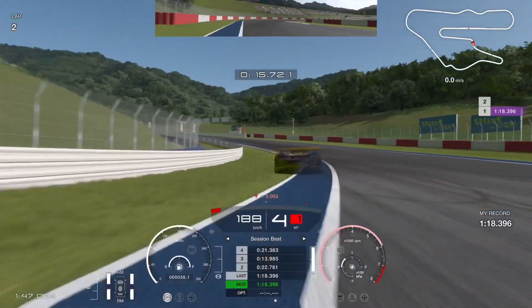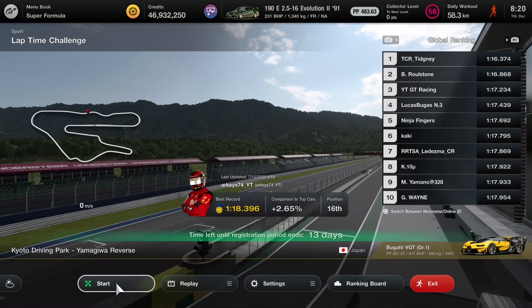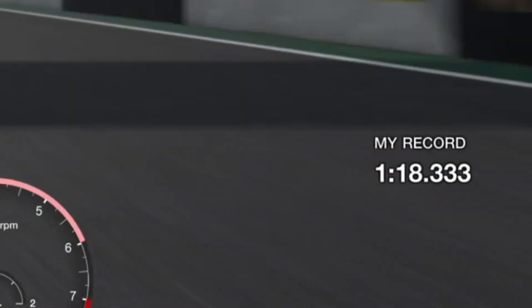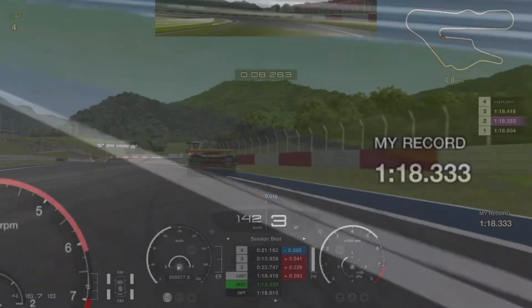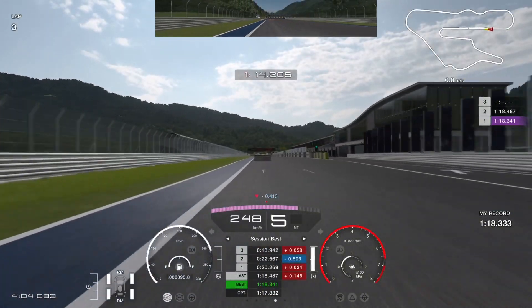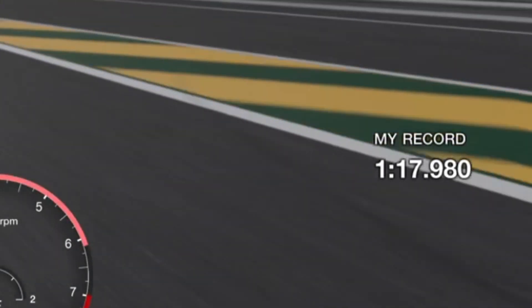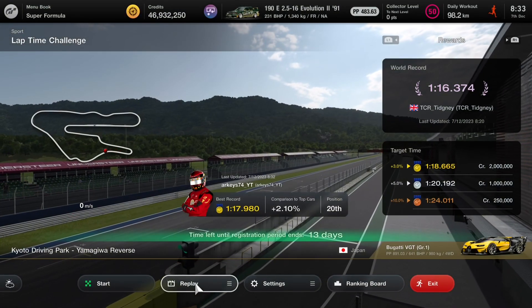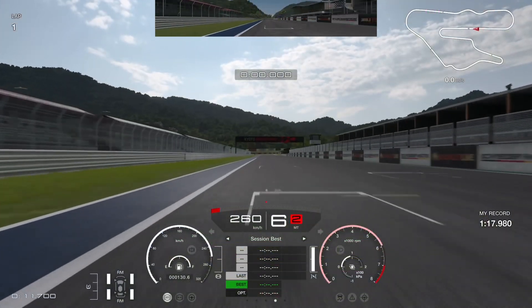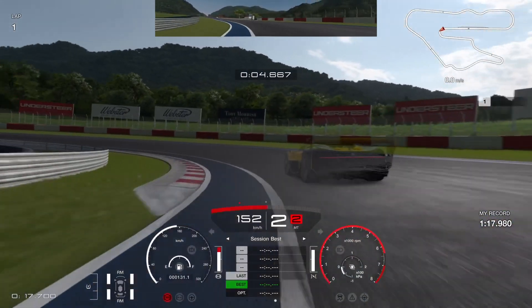Once again that first chicane got me. I'm almost sliding back into the silver times — I've done 20 minutes now and I'm only slowly improving and generally just struggling a bit. At least this time we are just about getting into the 1:17s, so we have to carry on. I've done half an hour now and you can see Titney is getting close to the 1:15s. He also spent a fair amount of time compared to normal getting a lap in for his lap guide.